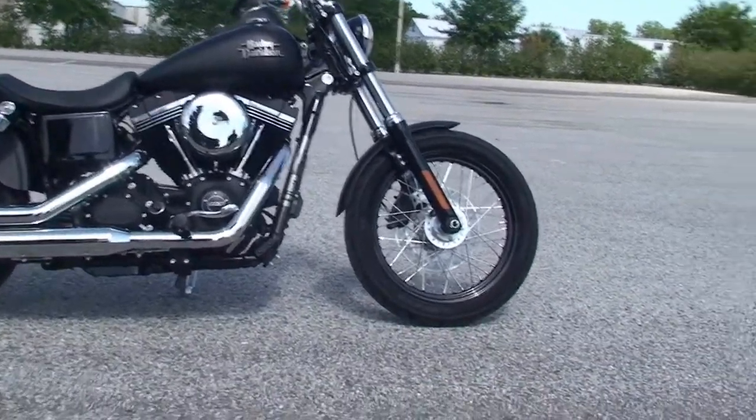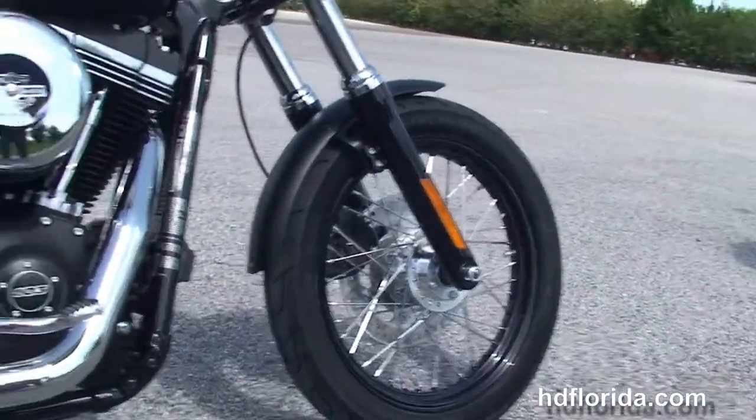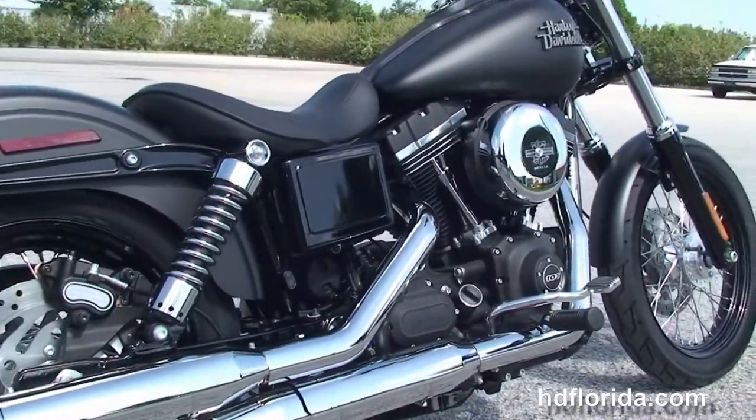The Street Bob starts out front with the black lower front forks and the black 19-inch steel lace wheels, single disc brakes, then we head back to the rubber mount air-cooled 103 cubic inch twin cam engine.